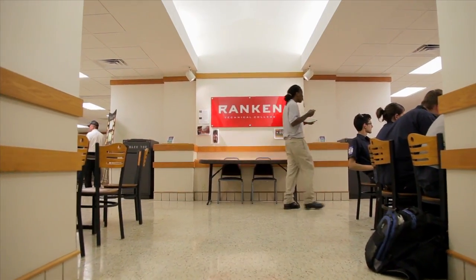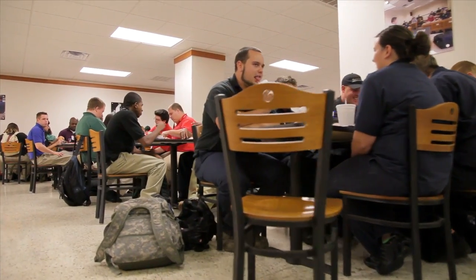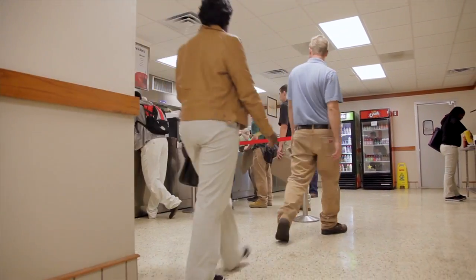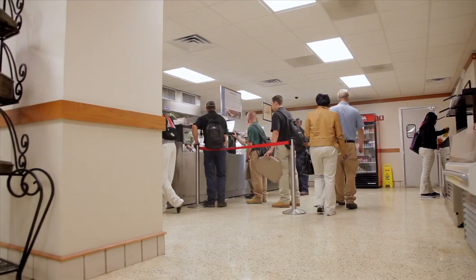Our full-service dining hall offers breakfast, lunch, and dinner for students, staff, and visitors. The dining hall offers hot meals, salads, sandwiches, and snacks at affordable prices.